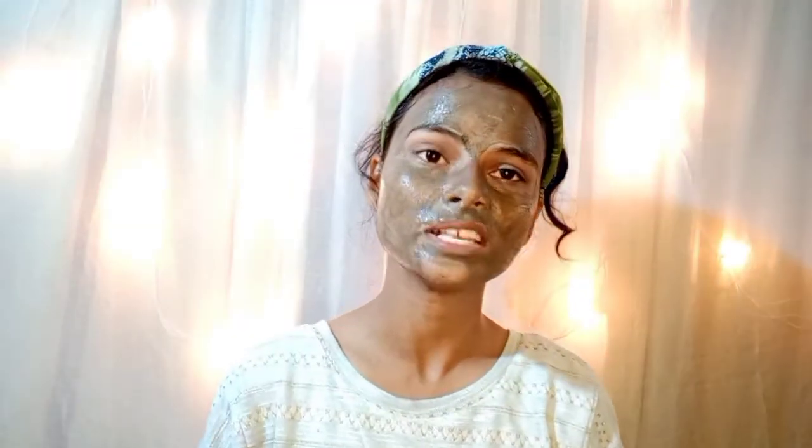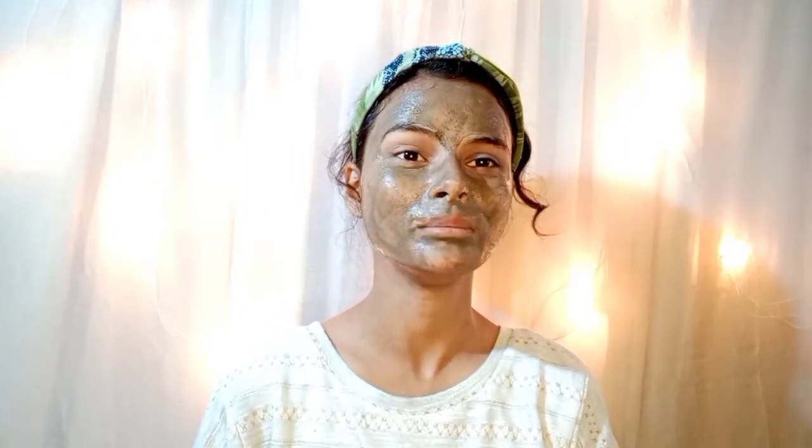When you apply a face pack, you have to keep it on your face for about 15 minutes. And guys, I have now washed off my face pack.